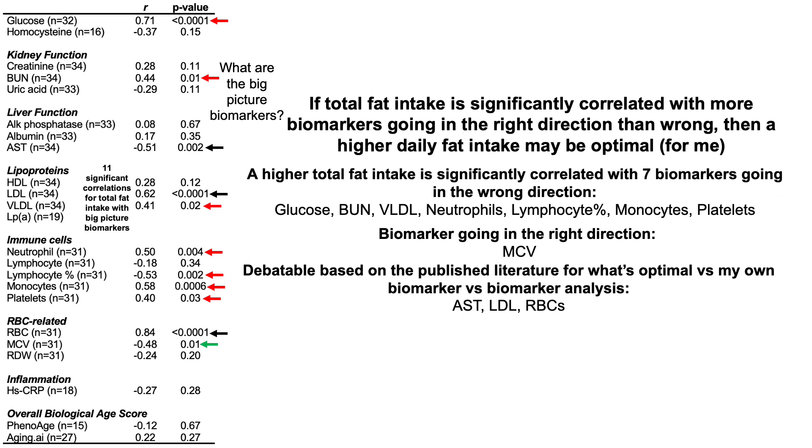With one biomarker going in the right direction — a higher total fat intake is significantly correlated with a lower MCV. Lower MCV is found in youth and is significantly associated with lower all-cause mortality risk. So that leaves three in the debatable column: AST, LDL, and red blood cells. Based on published literature, lower AST is optimal for all-cause mortality risk, and higher red blood cells is good since they decline during aging. LDL is debatable — there are studies showing lower is better and higher is better. But when I do biomarker-versus-biomarker analysis in my own data, relatively higher AST is actually better, and lower red blood cells is correlated with more biomarkers going in the right direction.